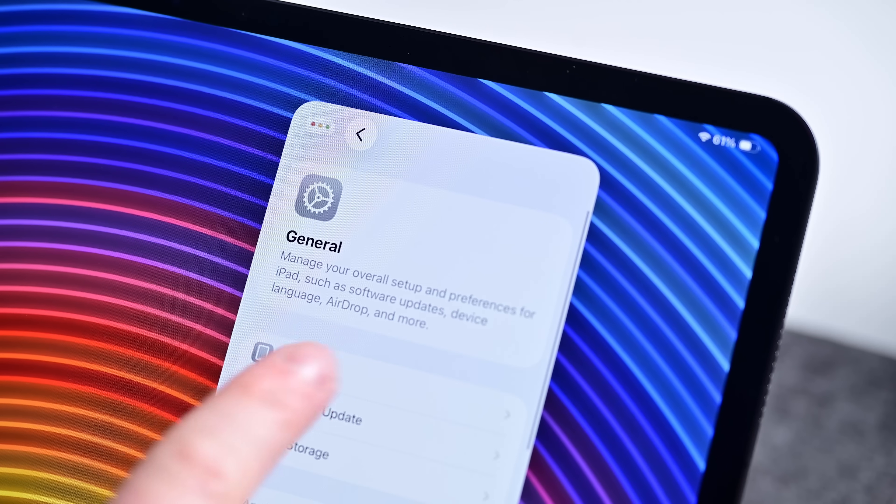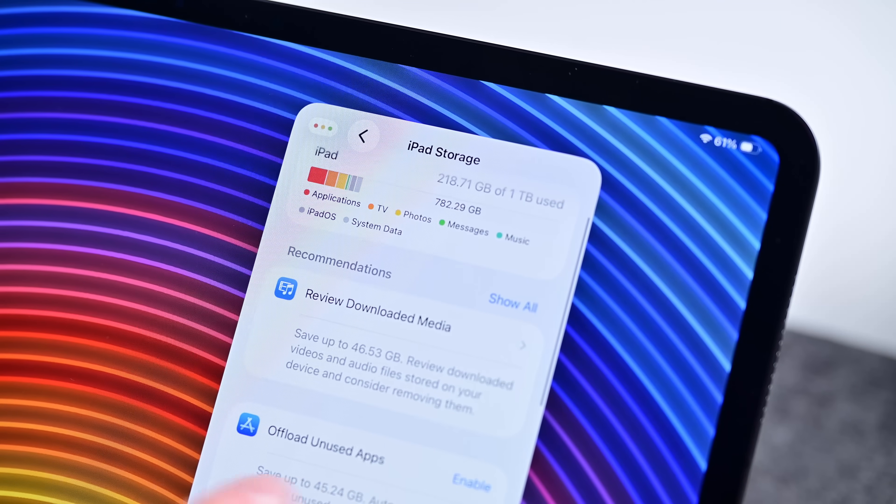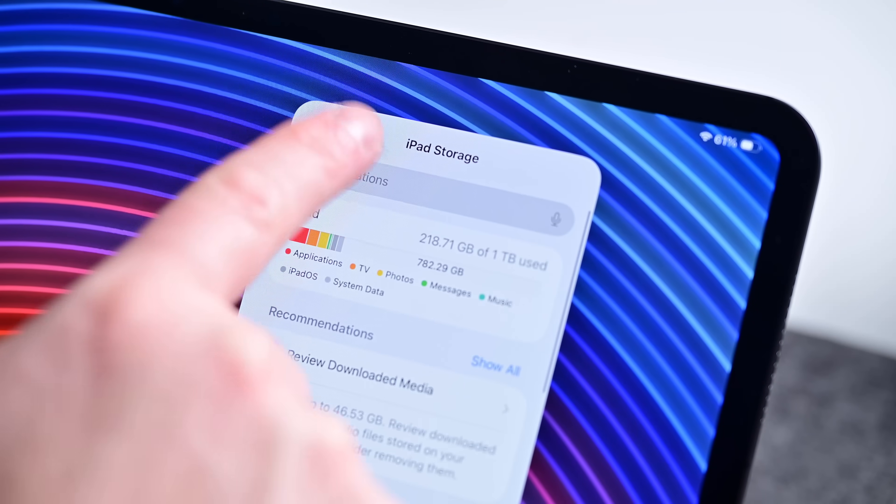Storage options remain largely the same. iPad Pro starts with 256 gigs and goes up to 2 terabytes. It's faster though, with up to two times the read and write speeds previously offered. As people start to do more real work on iPad, like video production, that storage speed is going to be pretty crucial.